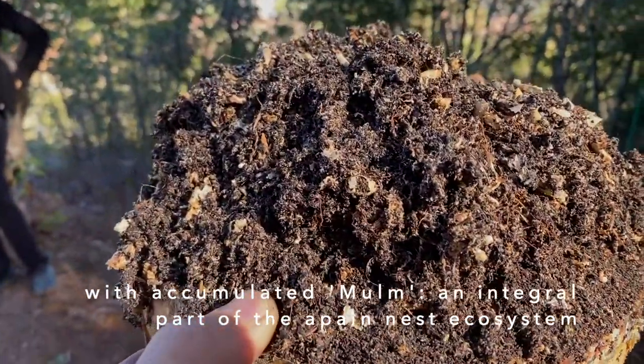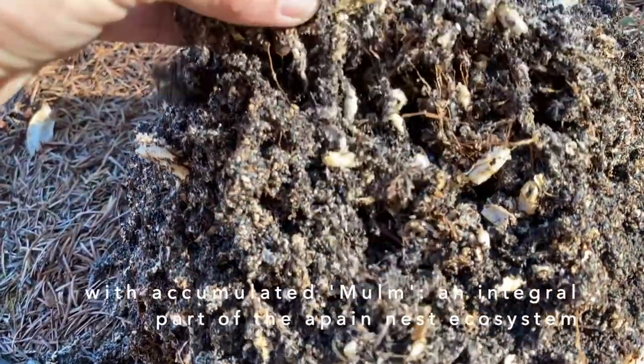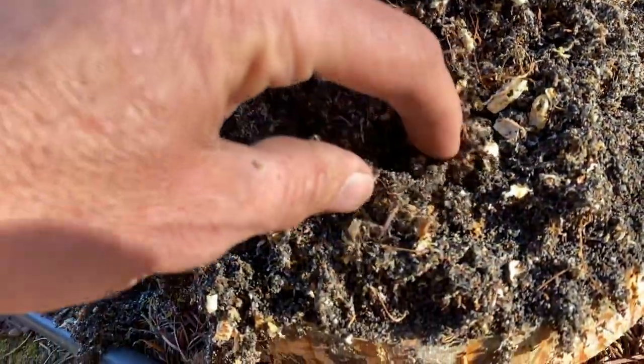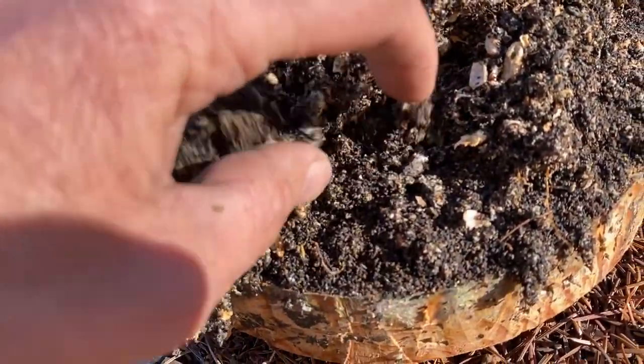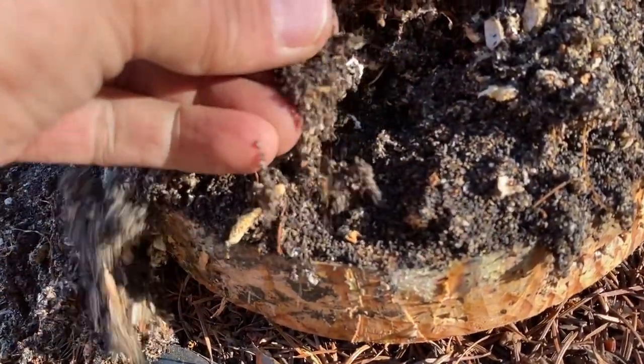That's so beautiful. You see, this still has kind of a structure, and down below it's almost like veins or something, and then down here is just...